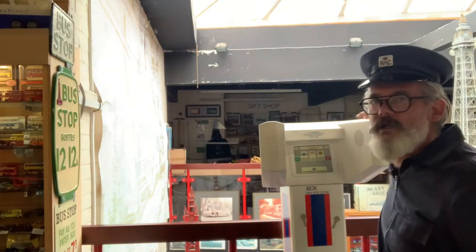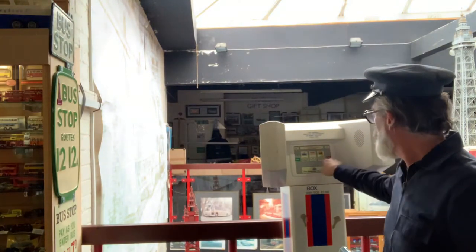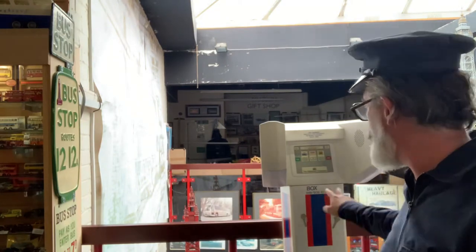This is a roadside assistance box. Obviously if you broke down you could call the AA or the RAC. What I didn't know is that AA boxes by the side of the road - if you broke down and had an RAC key, it would open an AA box and they would pass the message on to the RAC, and the RAC would do the same for AA members, so they helped each other out a lot, which is cool.